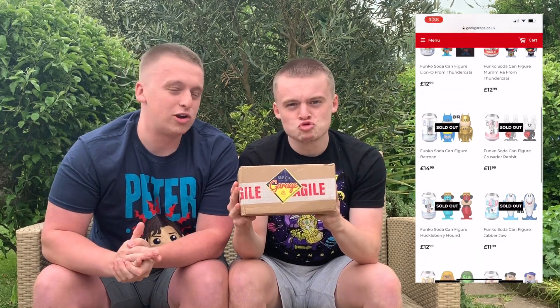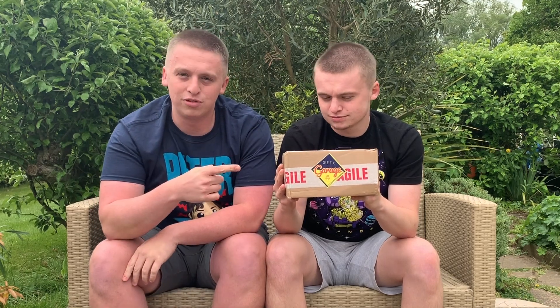We are absolutely buzzing for this one. It's from Geek Garage. We found these - they're quite big in the UK, or they should be bigger because they're absolutely brilliant. They've got quite a bit on there and they've had the sodas delivered, some more in stock. In one of the earlier videos I managed to get a Skeletor - didn't get the chase but absolutely loved it. Geek Garage have got a few in from a guy on eBay.